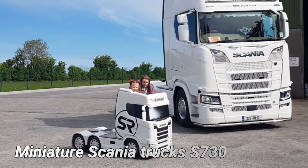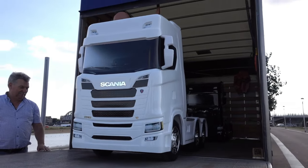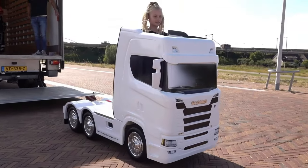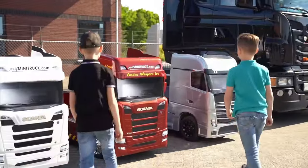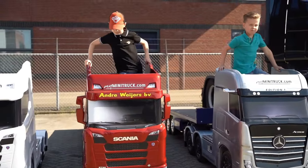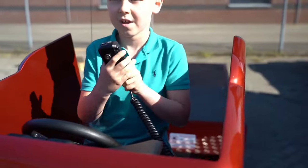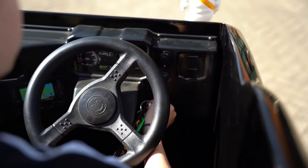Miniature Scania Trucks — these scaled-down versions of the iconic Scania S730 have been making waves on social media and capturing the hearts of truck enthusiasts, both young and old. Wayne Ockmuty, an Irish truck enthusiast and design engineer, drew inspiration from his childhood memories. He spent time doing homework in his father's Scania trucks, creating a deep connection with these powerful vehicles.